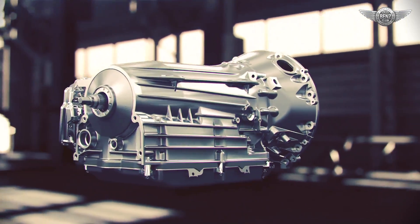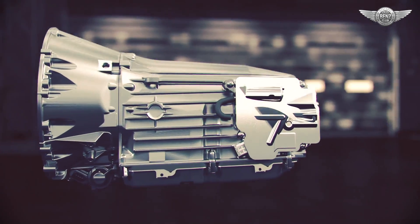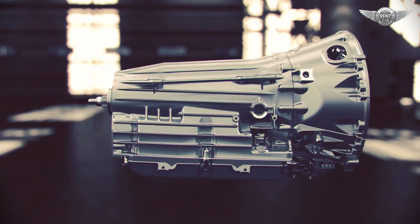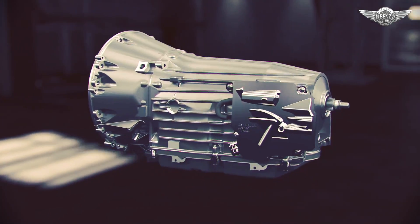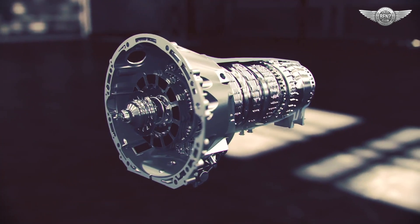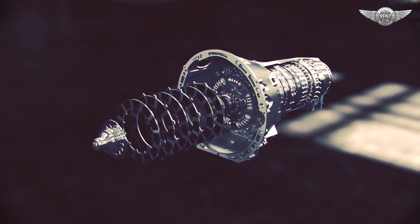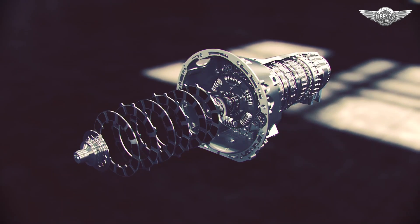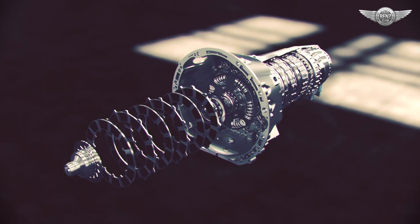The AMG Speedshift MCT 7-speed, which is used in several AMG models, is internally quite different from the DCT yet extremely responsive. Like the DCT, it can also be shifted manually using the steering wheel-mounted paddles. The MCT is similar to a conventional automatic transmission, yet it differs in that engine power is transferred directly to the transmission via a multiple-disc wet clutch rather than by a fluid-driven torque converter. This ensures optimum efficiency, immediate reaction to the throttle, and crisp, rapid gear changes.